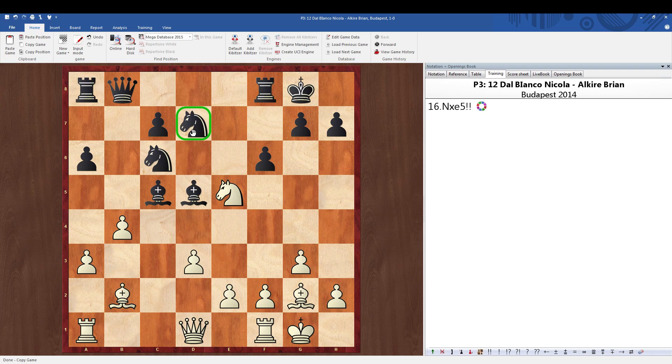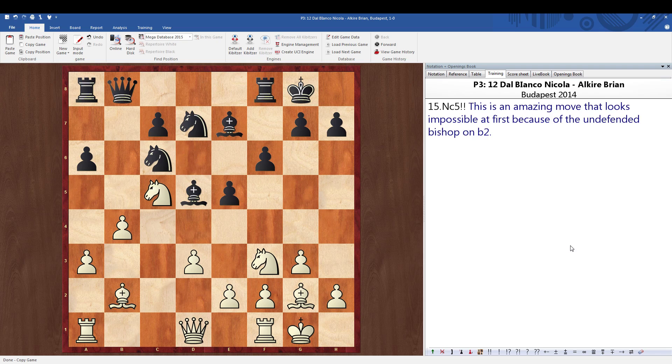After knight takes c5, let's take a look at bishop takes c5 — here we can play the beautiful move knight takes e5. This highlights the fact that both of these are undefended, and this is also undefended if there are some exchanges. After bishop takes, we play knight takes, queen c8, king takes g2, queen takes, pawn takes, and we end up in a position where we're up material. We capture the b7 pawn and the e5 pawn in that line — that works out beautifully for white.